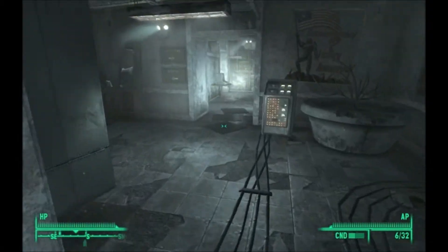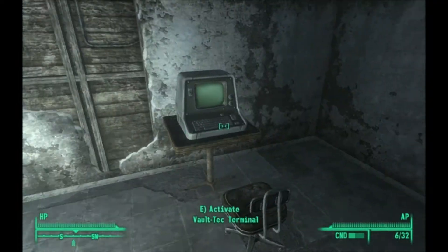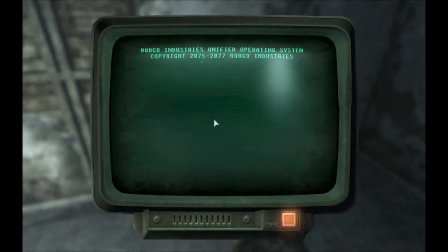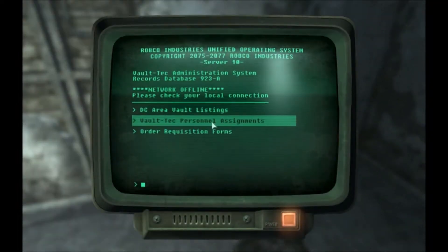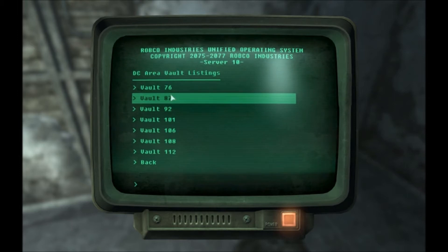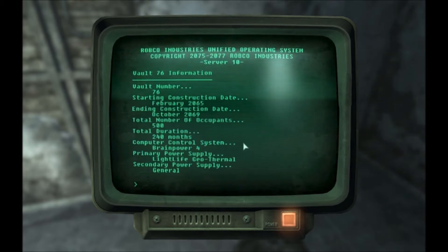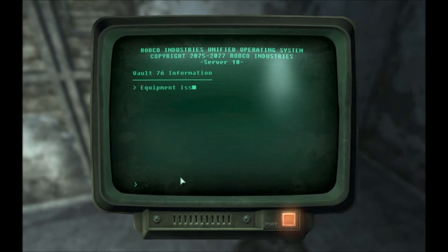Let's actually get down to business. Here we go! DC area vault listings. Equipment insurance. That's not it. Project goals.